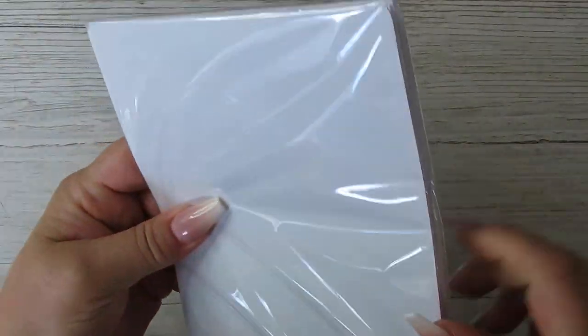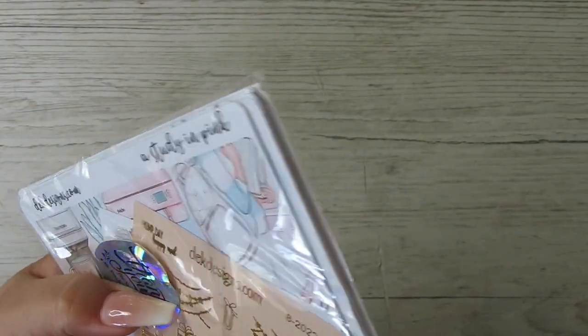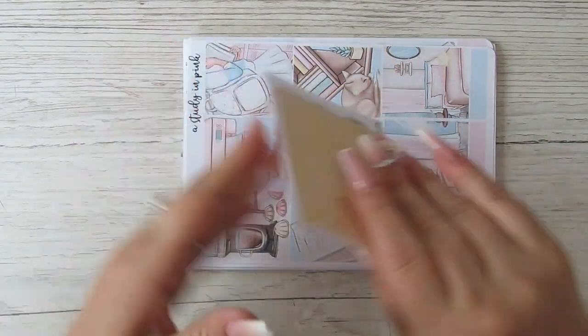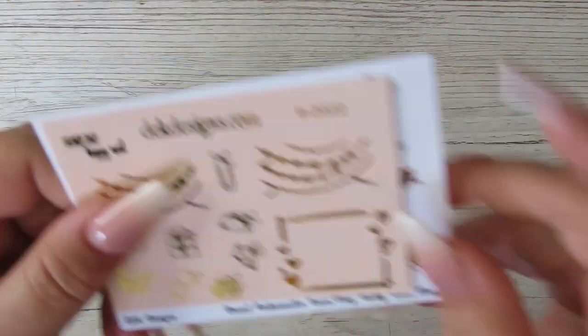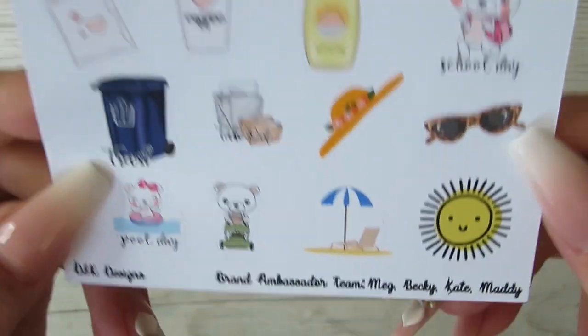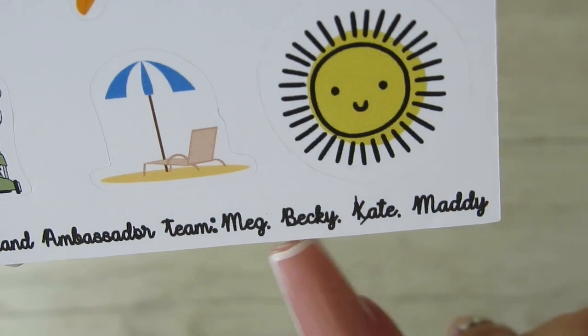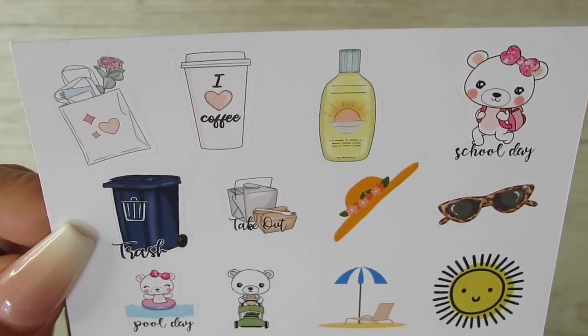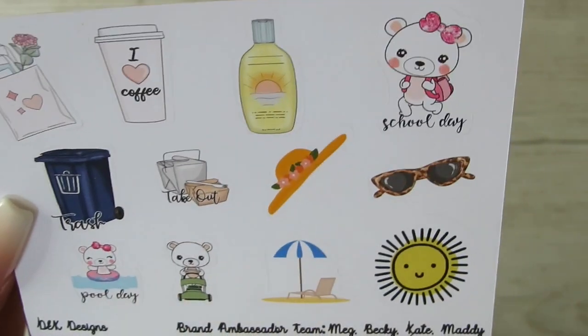So this is an order that I placed myself. I am running out of kits and things at the moment, so this couldn't have come at a better time. We've got this pink and gold freebie, and then this is the brand ambassadors sheet — and there I am! So we've got school day, pool day, I love coffee, take out, gardening — such a cute freebie.